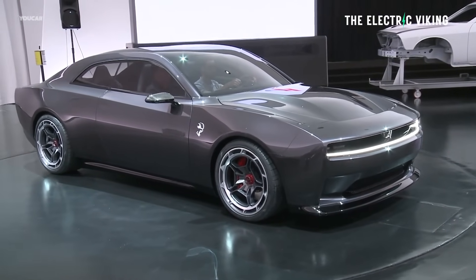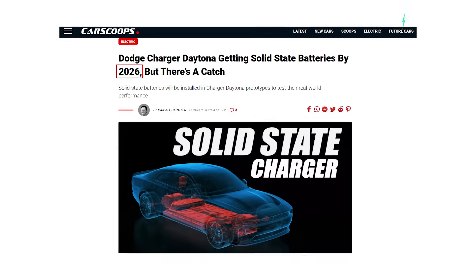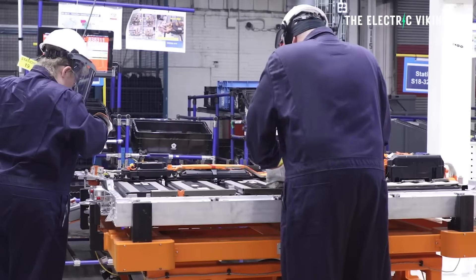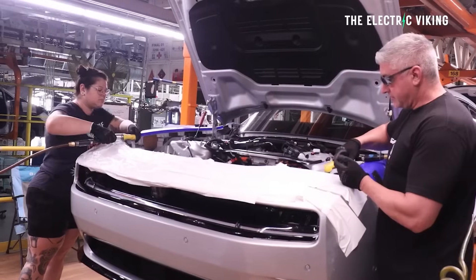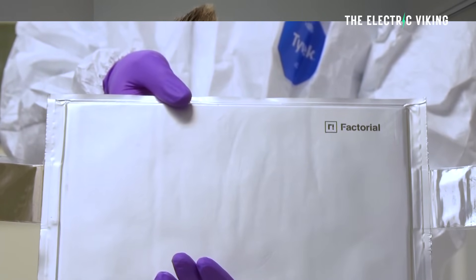I think if Stellantis are telling the truth and this battery comes out next year, they're going to have a bit of a surprise. The market's going to say, 'hang on a minute, really?' But at the same time, Factorial — they are the actual company that owns these batteries. It's not Stellantis. Stellantis and Factorial successfully validated automotive-sized solid state battery cells.